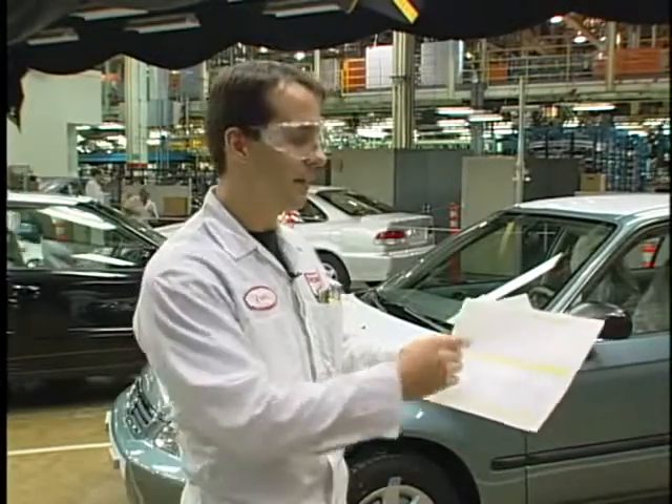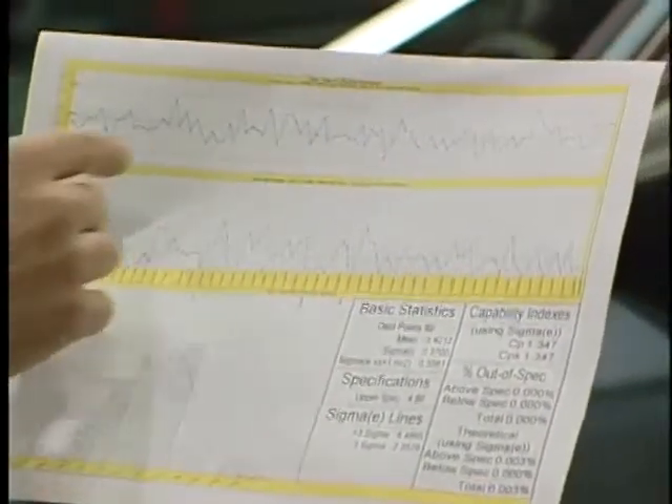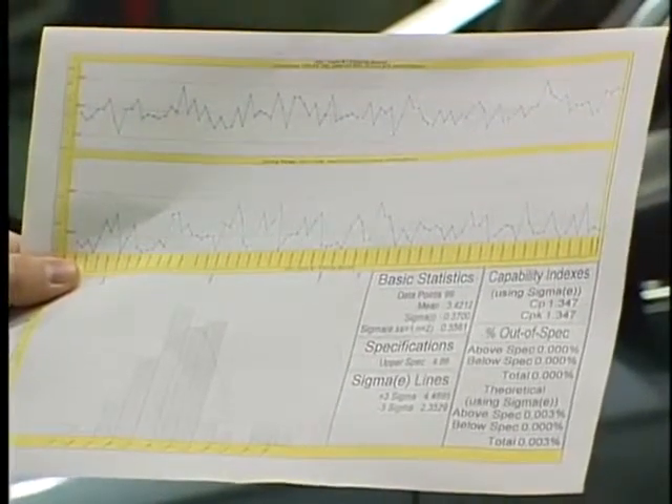SPC control charts are used to analyze the data. At the top is an X chart, or individuals chart. As you can see, the data is consistent and stable. There are no assignable causes present, only common cause variation.